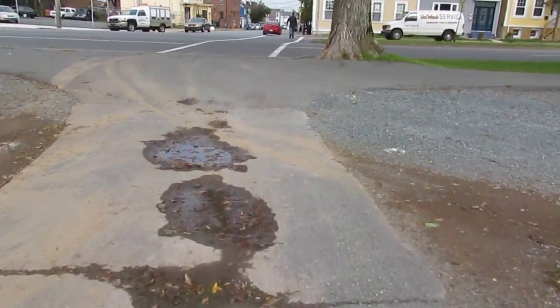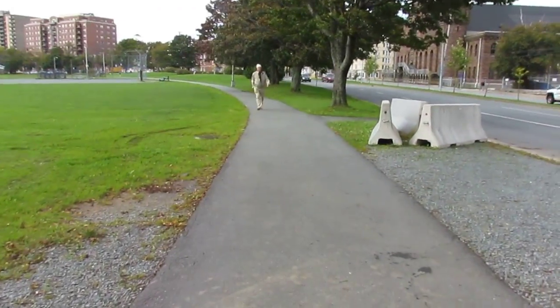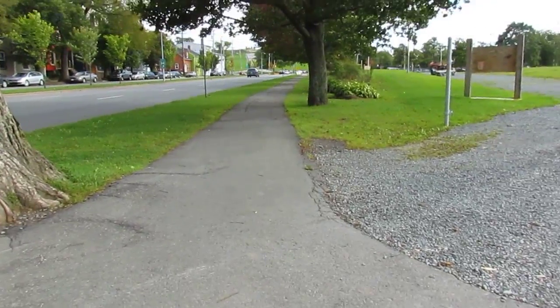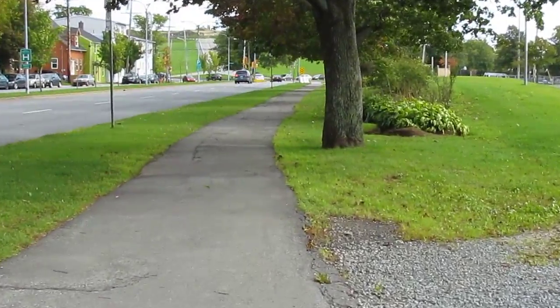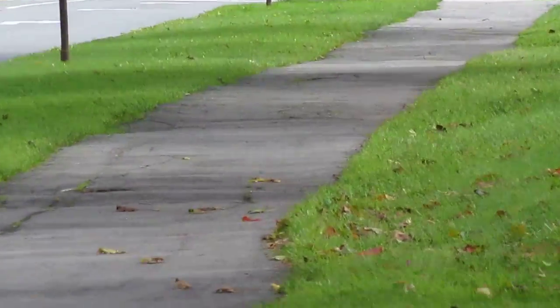We've got a sidewalk here that borders the park — this sidewalk on one side is pretty good. But the sidewalk on this side is unusable because it's all wavy and bumpy. I cannot ride my wheelchair on it, and cyclists can't ride on it either. This is pretty bad — you can't tell in the video but I actually have to ride my wheelchair on the street.